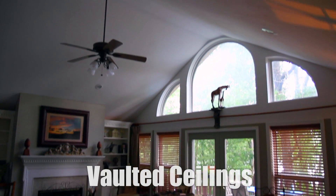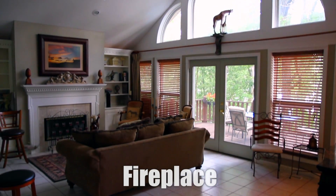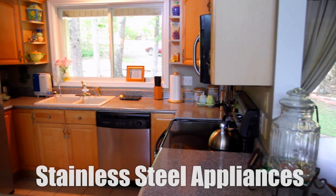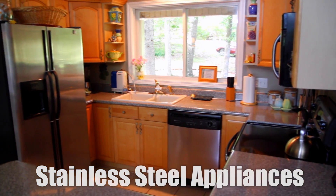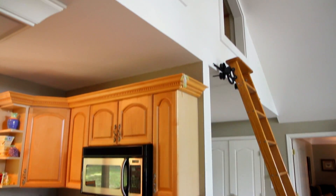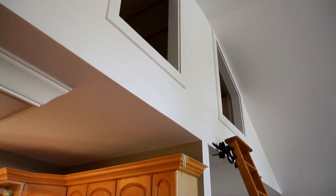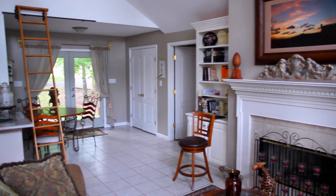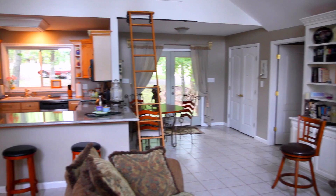Back inside, you have vaulted ceilings, a fireplace, and built-in bookcases. The kitchen has new stainless steel appliances, a large countertop, and a bonus room kids will love. It's right above the kitchen — it's the sleep play loft with a detachable rolling ladder. It's one of many unique features of the house.